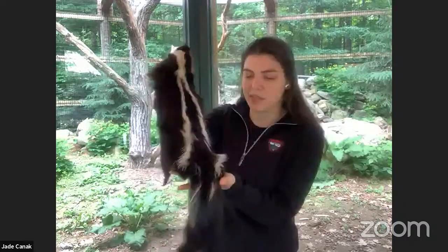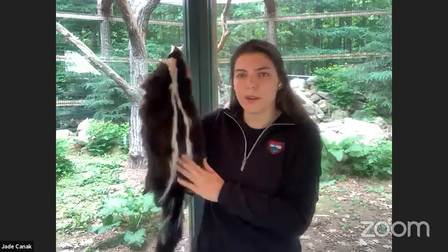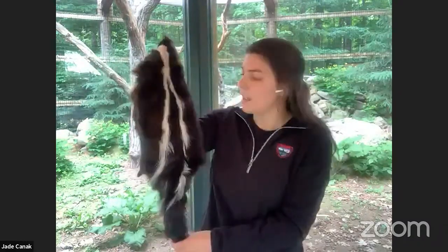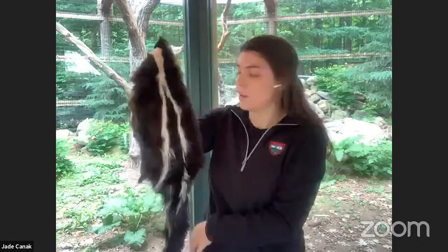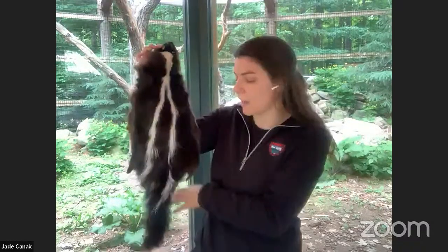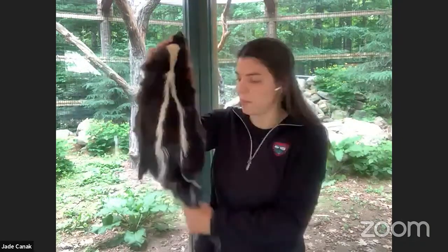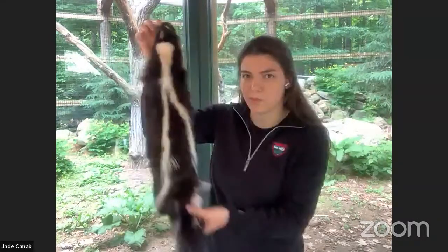Some furs are not for blending in or camouflage — instead they stand out. This fur belongs to a skunk, and they have these bright white stripes because they are nocturnal — more active at night — and this white stripe stands out in the dark. It's a warning sign: we know that skunks spray, so this marking says stay back — don't mess with me, I will spray you. That white stands out in the dark as a warning sign.